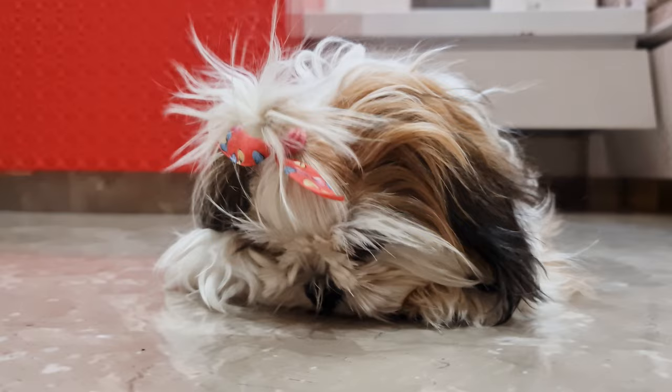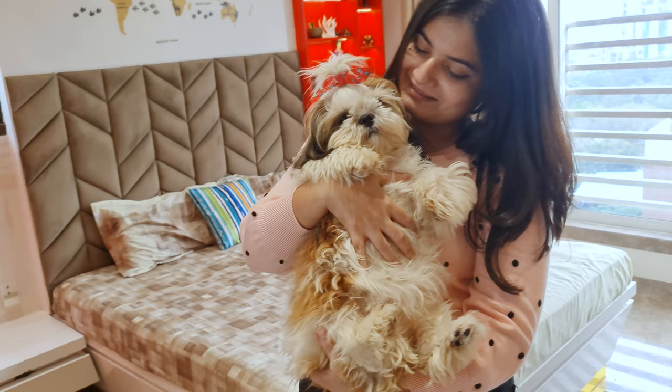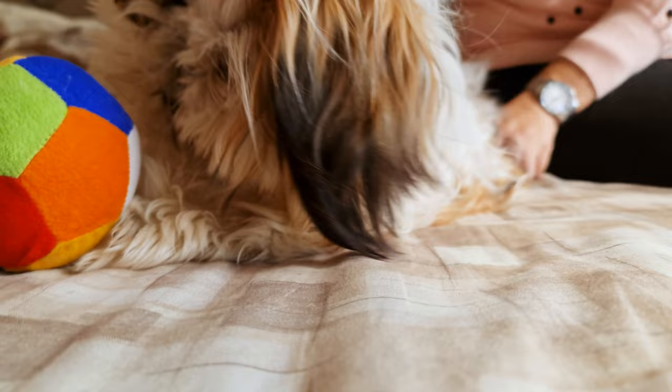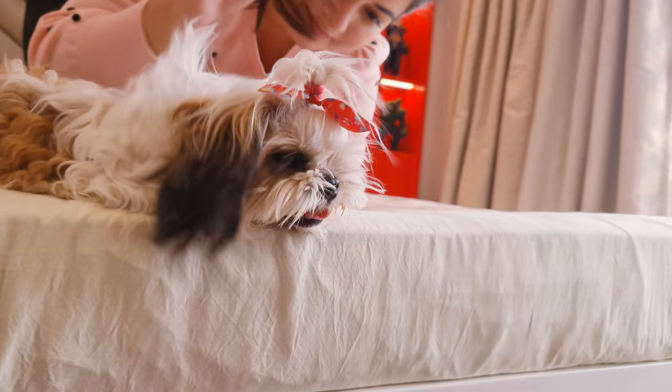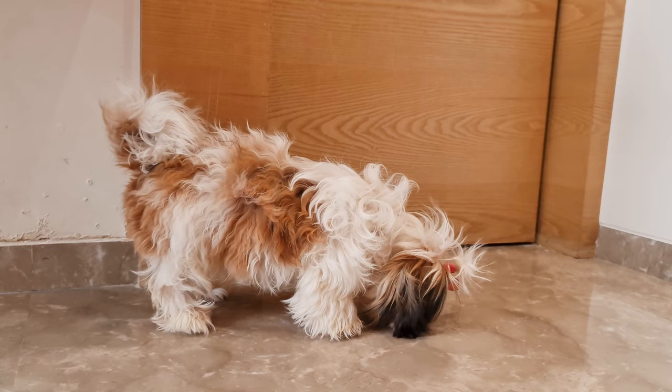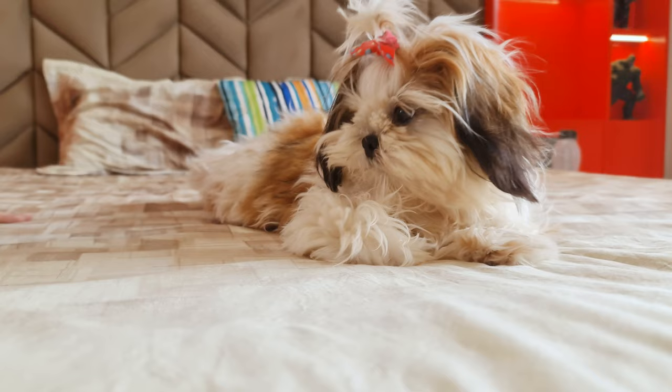Most allergies are caused due to dander present in their fur. If that's the case with you, then Shih Tzu is your best bet. Shih Tzus do have dander, but it's present in very small amounts compared to other dogs. This is because this breed has a two-layered coat of hair instead of fur, which traps fallen hairs. Since this breed sheds less than other dogs, there's less dander in the air, and because of this, they are less likely to trigger your allergy.